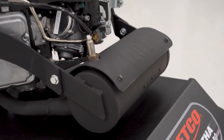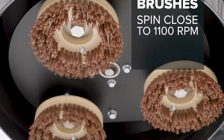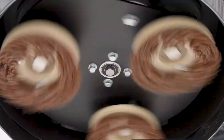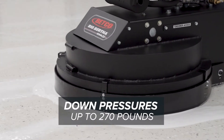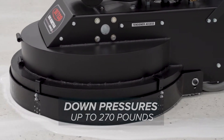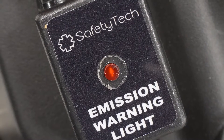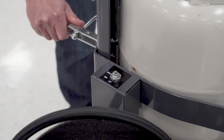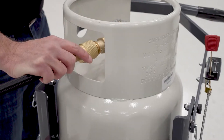The powerful 603cc Kawasaki engine spins the StrataGrit brushes at close to 1100 RPM, while on a counter-rotating head spinning at 1600 RPM, all at down pressures up to 270 pounds. And with it being CARB and EPA approved, you can count on this highly safe propane-powered machine for 6-plus hours of runtime with each tank.